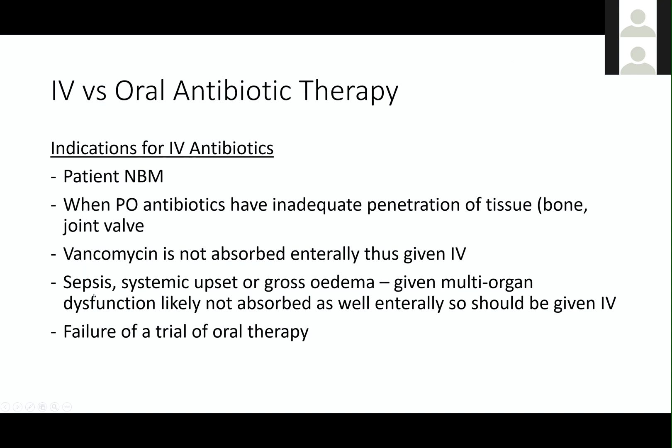IV antibiotics are generally indicated in people with sepsis or severe systemic upset and gross edema because they work a bit faster. And if you're very unwell, your GI tract is probably not working 100% and your absorption will be affected, especially in people who have gross edema, so you should probably give IV therapy.